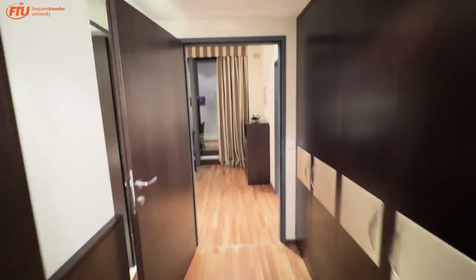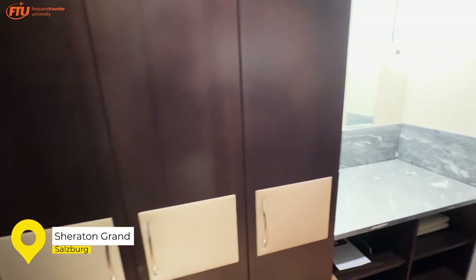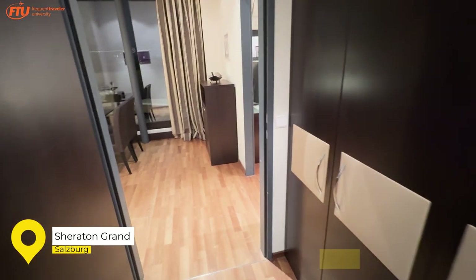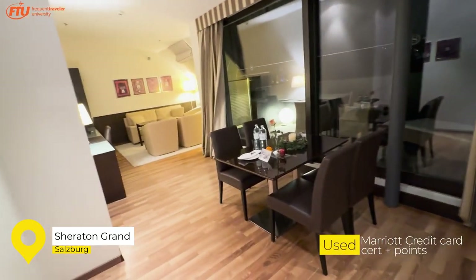Welcome to the Sheraton Grand Salzburg, here in Salzburg, Austria — about a 10-minute walk from the main train station, so a really nice location. This is an upscale Sheraton, so it's not a traditional Sheraton like you think of near airports or downtown locations.